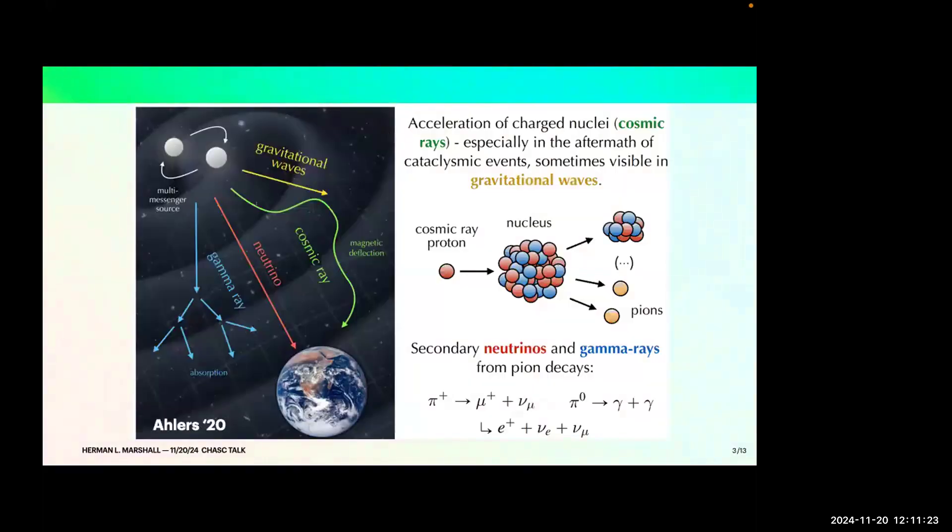In multi-messenger astrophysics, you can observe gamma rays, but gamma rays can scatter and get absorbed on the way from some interesting source. One method is that gamma rays can interact with the cosmic background. Cosmic rays move so fast that they see very high energy photons, and so they get scattered away and you can't see them. That's also true for gamma rays — they scatter and absorb along the way. When neutrinos hardly interact with anything, they go through straight from the source to the Earth.